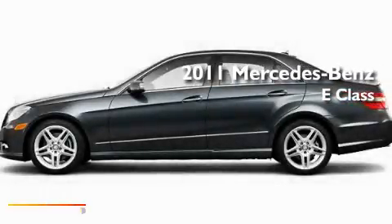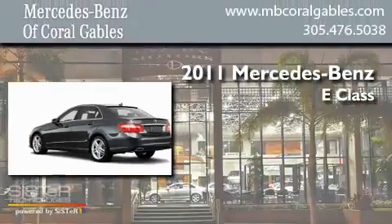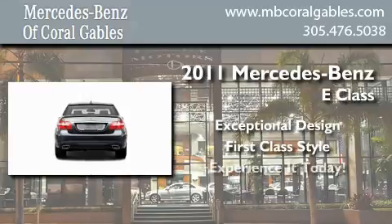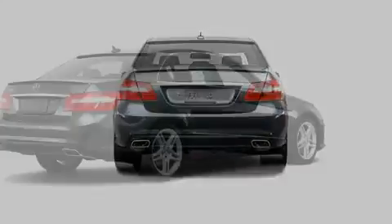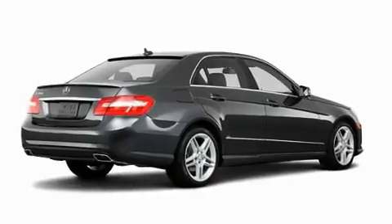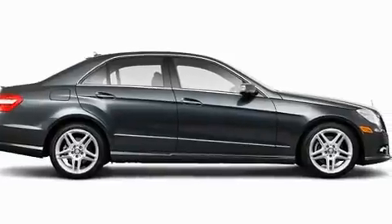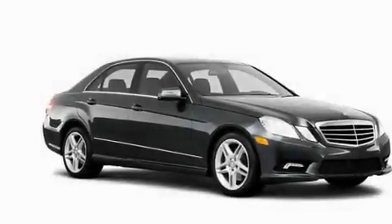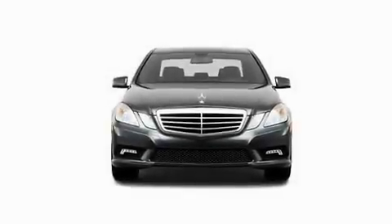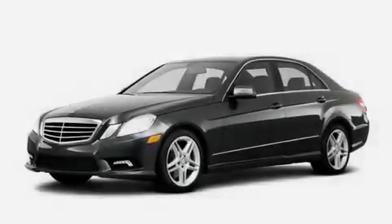This is a brand new 2011 Mercedes-Benz E-Class. Its top features include a power passenger seat, air conditioning, cruise control, a CD player, stability control, the tele-aid system, an anti-lock braking system, dual airbags, speed-sensitive volume controls, and rain-sensing windshield wipers that can turn on automatically if their sensor identifies water on the windshield.